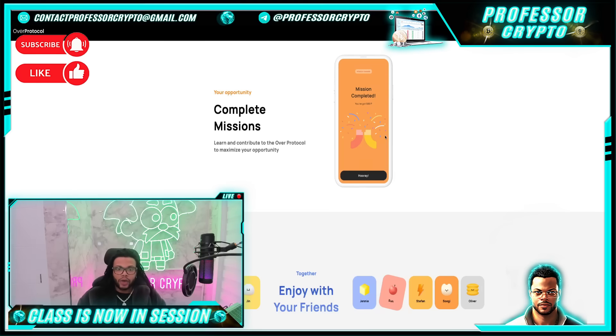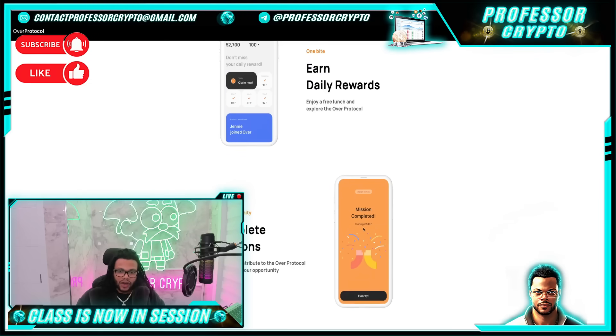You'll be able to read more about OCAP — the Over Community Access Program — which allows more users to join the ecosystem by earning through Over Wallet. The next segment is Over Wallet tab two, called Missions, displayed on the orange screen. The Missions tab is where you can get rewarded by completing specific tasks. Remember that these missions may evolve and may be added daily, so keep checking to maximize your points.